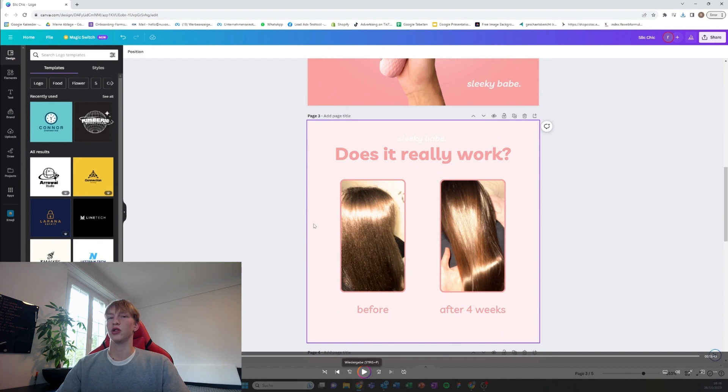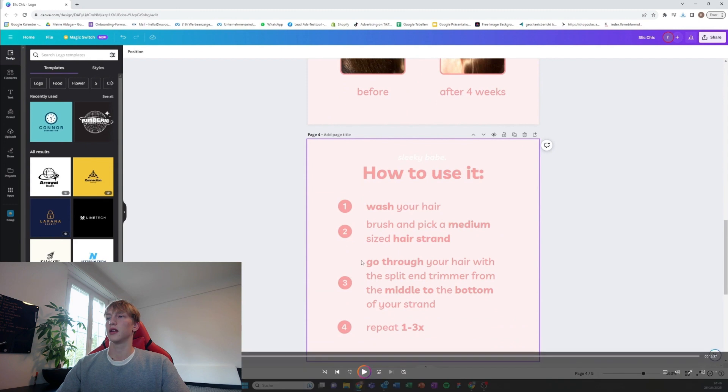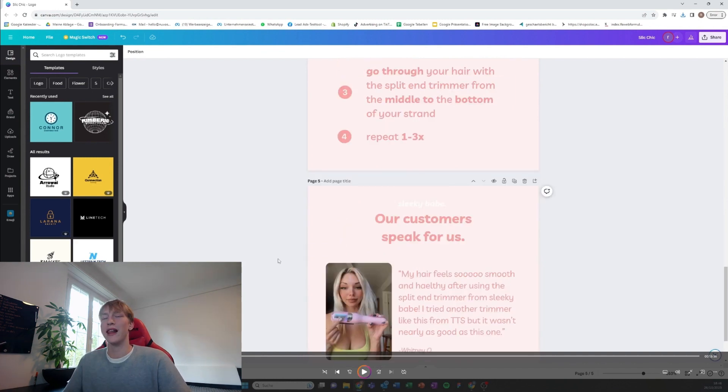Then I have a before and after image which is really effective. Then I have a tutorial on how to use the product, because you want to answer all the questions a potential customer may have in advance so they don't click off the website. I also add a review in the product pictures so the reviews are scattered around the whole website.